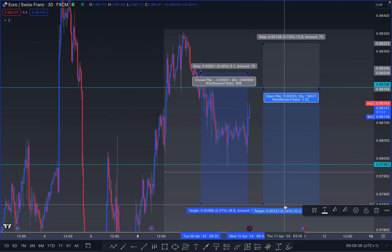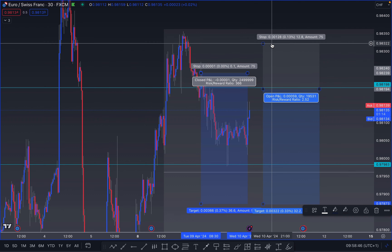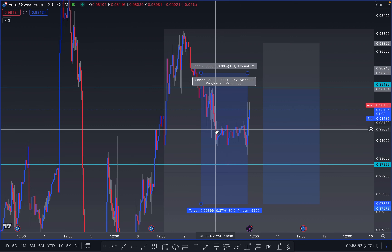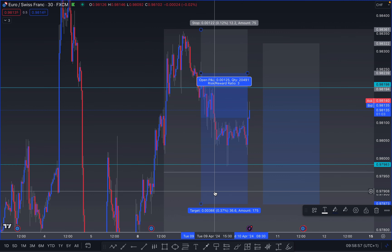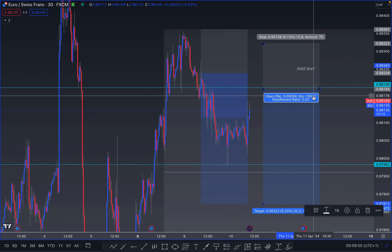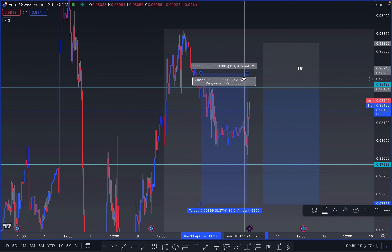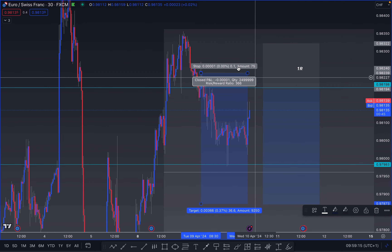If the market pushes further than my entry — all the way up to here or here — and then pushes down, then I get partials on the first position, then break even, and a full TP on the second position: one profitable and one partial position. The third scenario is the market pushes through to the upside into my stop loss. In that case, partials on that position were already taken, so at one-to-two risk reward, all partials have been secured — that's one R secured.